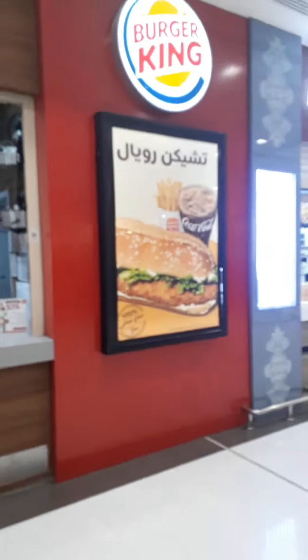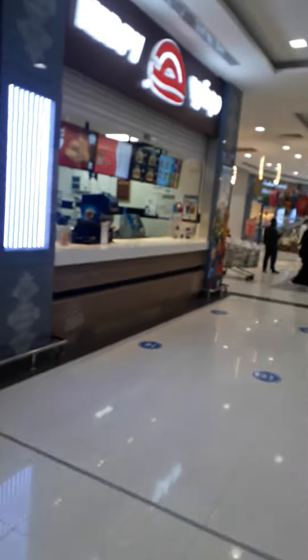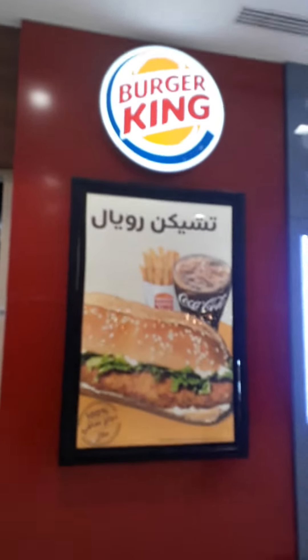This is going to be a little bit of a part two, so I want to give you guys a crash course on how English words are Arabicized. You can see here — this is Burger King, right?